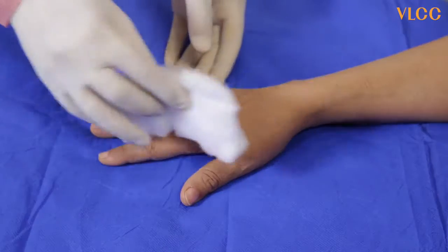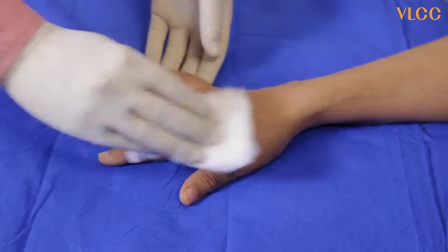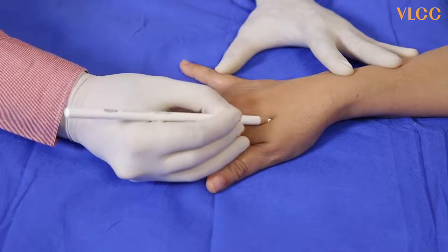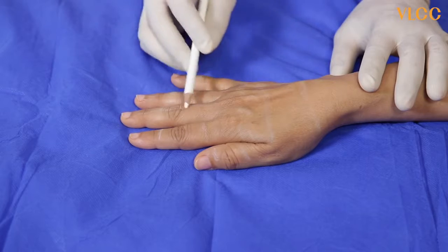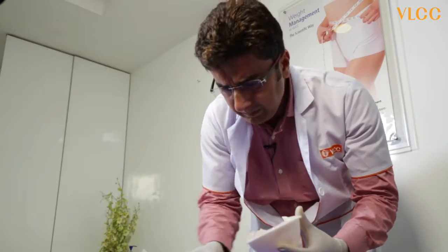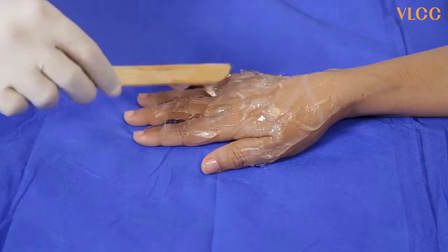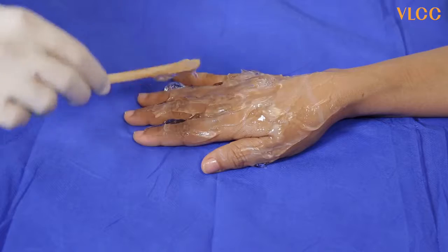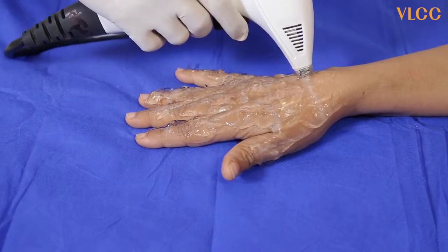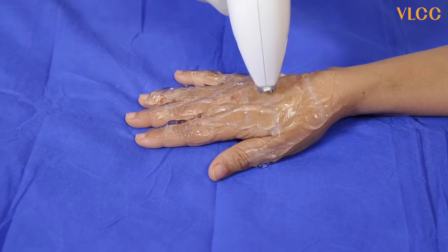So let's see how it's done. We clean the area of treatment on the hand completely and make a grid with a white pencil. The gel is then applied, and with the unique combination of three frequencies in our device, we cover the grid. First we go horizontally and then we go vertically. This is to stimulate collagen remodeling to give you smooth and firm hands.